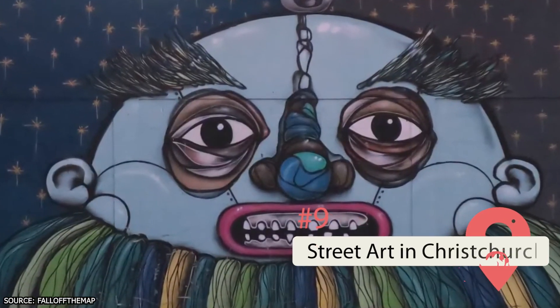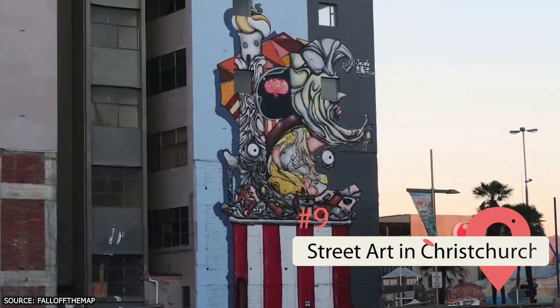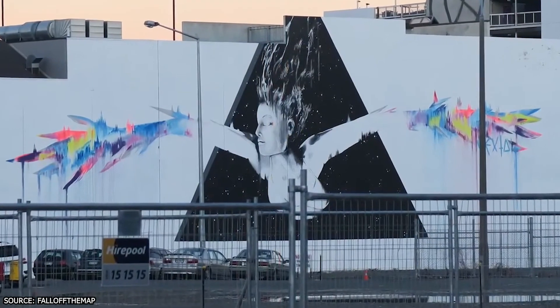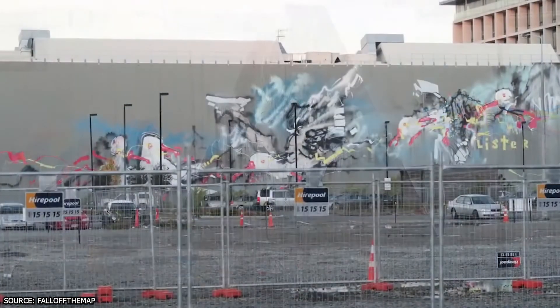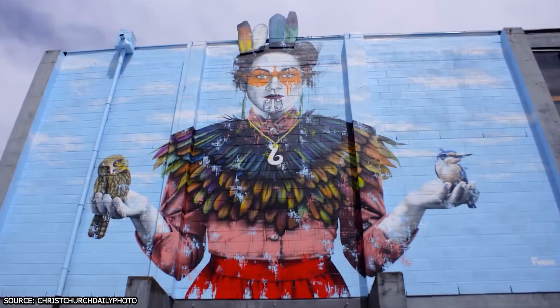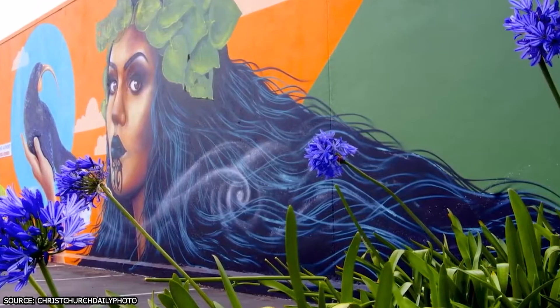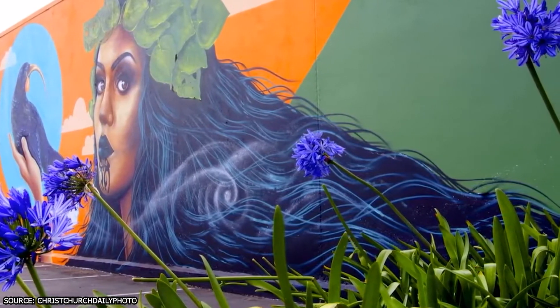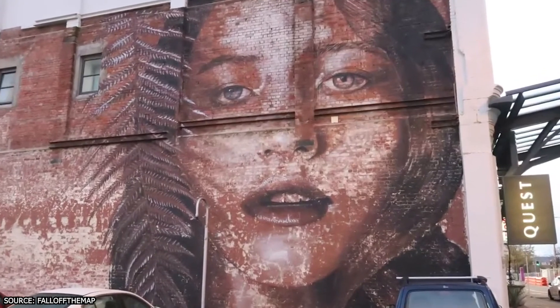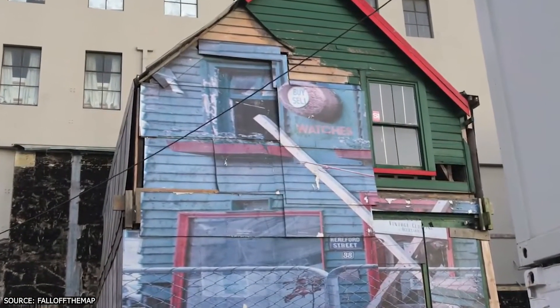Street Art in Christchurch. If you want a bit of contemporary culture, why not go on a self-guided street art tour in Christchurch? This city is widely considered the country's home of street art, so if you're a fan of the medium, you're in for a treat. Since the earthquake tragically hit the city in 2011, the number of murals ramped up in an effort to beautify the town and lift spirits. The top spots include Litchfield Street and the Riverside Mural Kaitaki in the YMCA building.